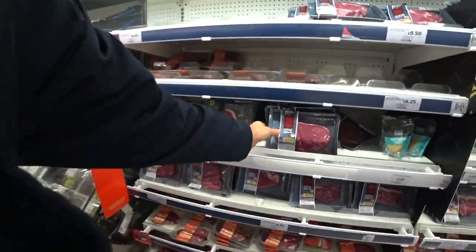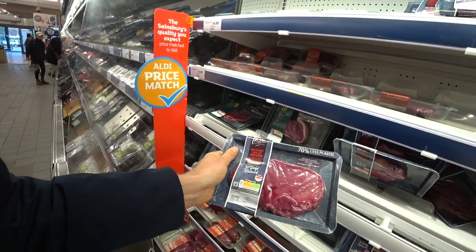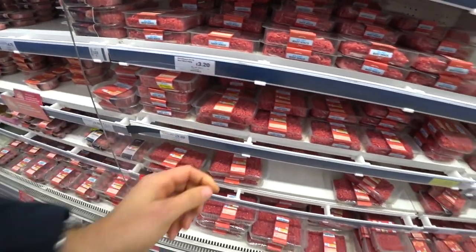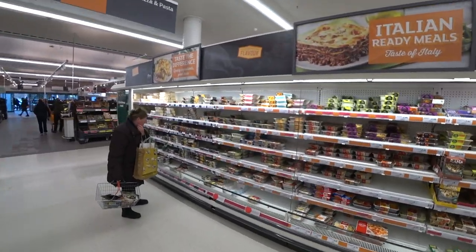Now we're in the steak section. A 30-day matured steak is four pound eighty — yeah, prices are going up a bit. A half-kilogram pack of beef mince is three pounds twenty. And don't you just hate it when you get the wobbly shopping trolley? There are a lot of bachelors in the UK, so you'll find a lot of ready meals.